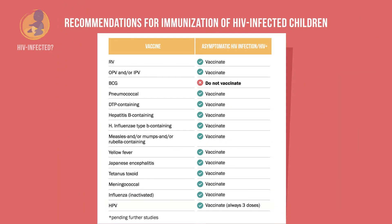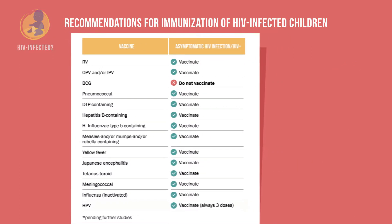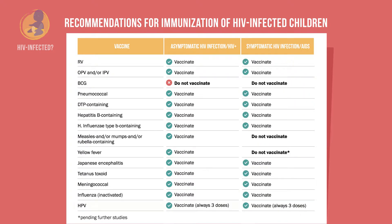If a child has symptomatic HIV infection or AIDS, three vaccines are not safe to deliver: do not give BCG, vaccines containing measles, mumps, and rubella, or yellow fever.